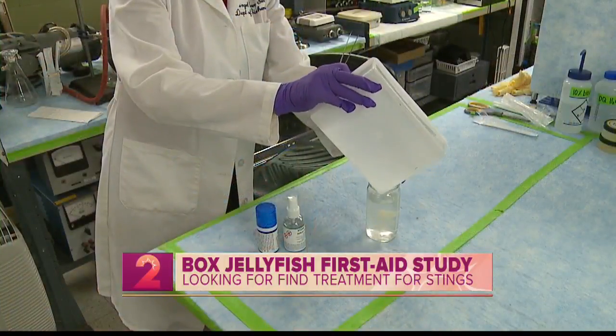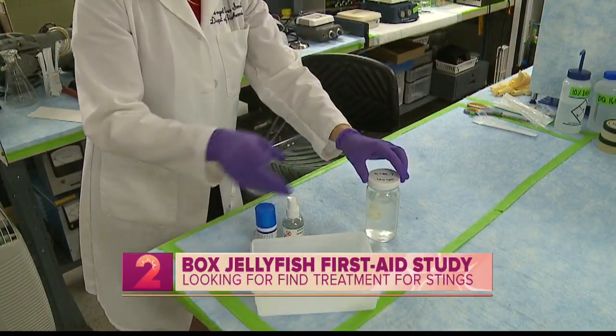The venom then starts destroying cells, which is what causes that immediate pain. So you're offering folks $100 to get stung — you've just described a horrific type of sting. What is the clinical trial? What are you trying to accomplish with it?